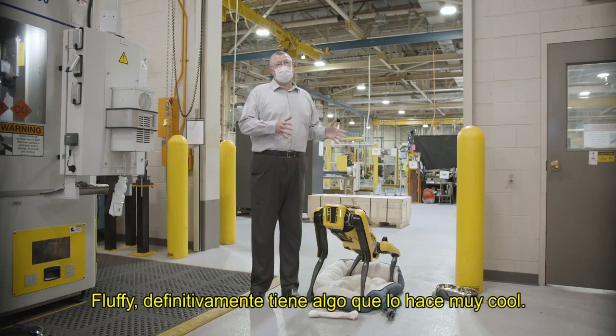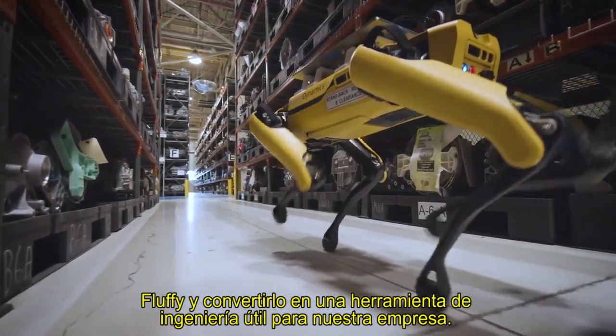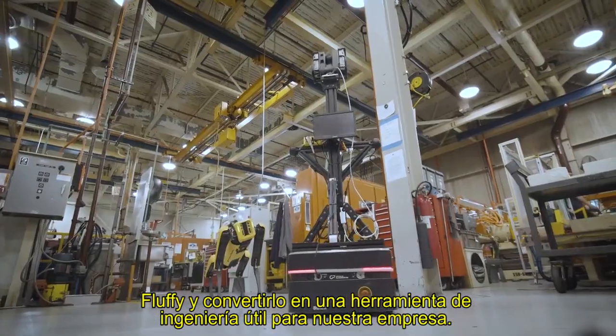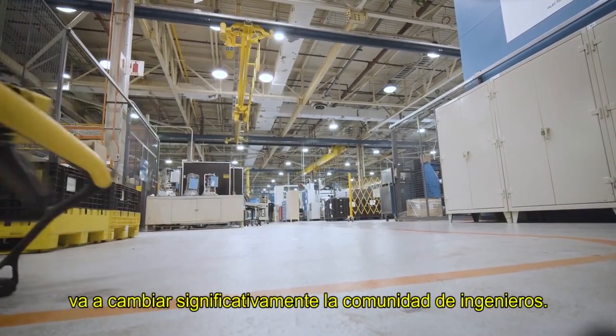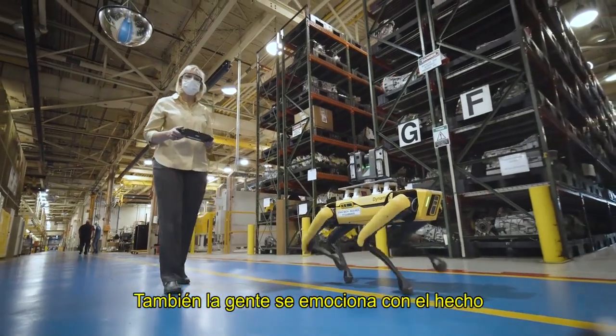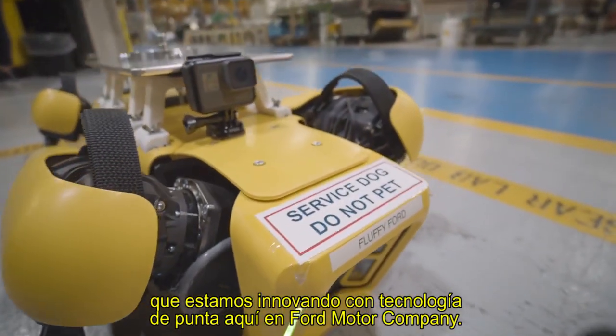Fluffy definitely has a coolness factor, so it's been amazing to be able to take something like Fluffy and turn it into a usable engineering tool for our company. The opportunity here and what this robot dog can do is significantly going to change the engineering community. It also gets people excited about the fact that we're on cutting-edge technology here at Ford Motor Company.